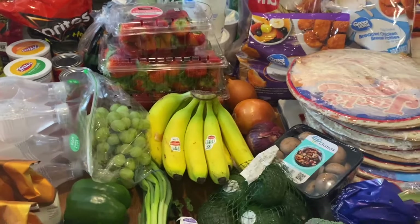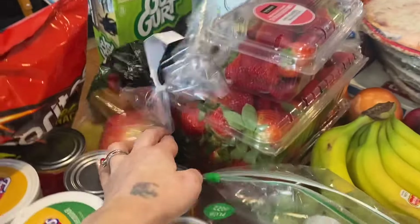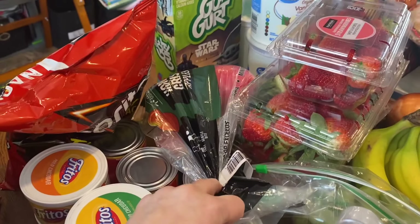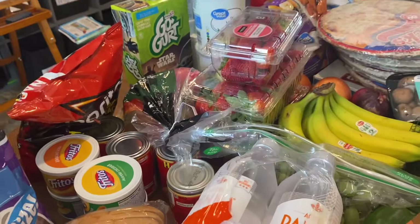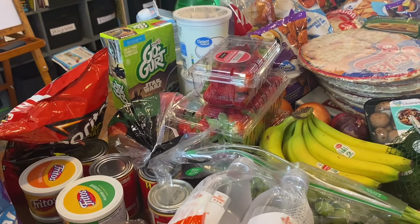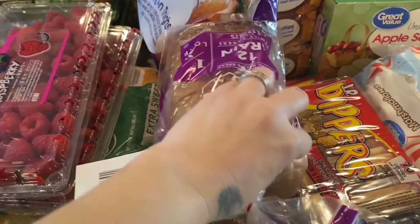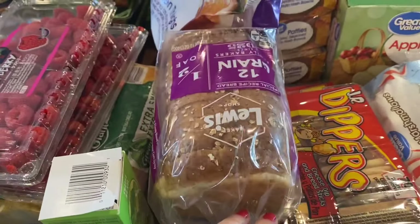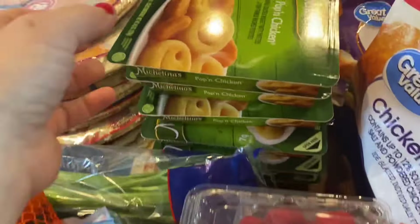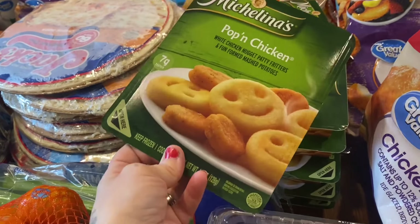I got a bag of Honeycrisp apples — those have been rising in price too and I paid about $7 per bag, which is kind of crazy. I also have two things of multi-grain 12-grain bread from Walmart, which is really good. And I got some popping chicken — just something quick if I'm in a time crunch, and they're only a dollar each, which is a good size for the younger kids paired with sides and fruit.